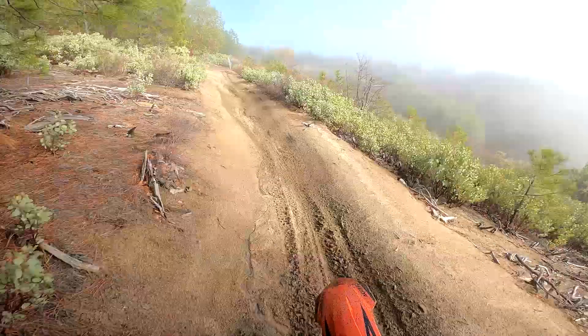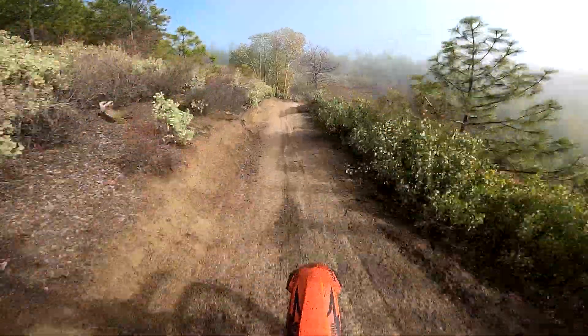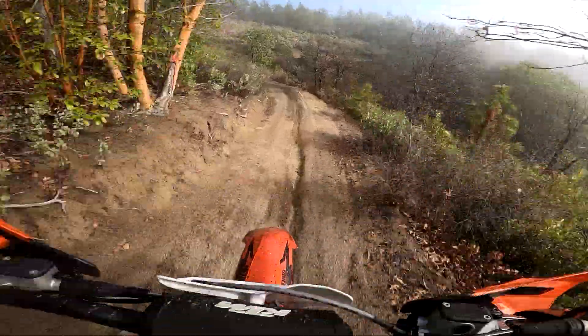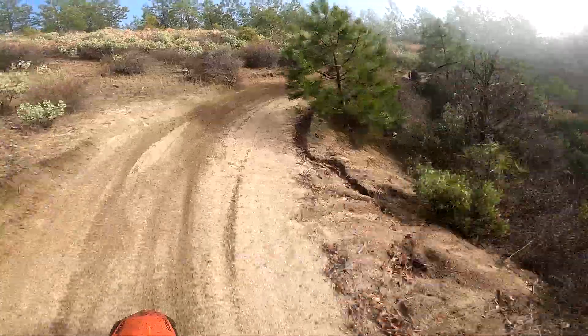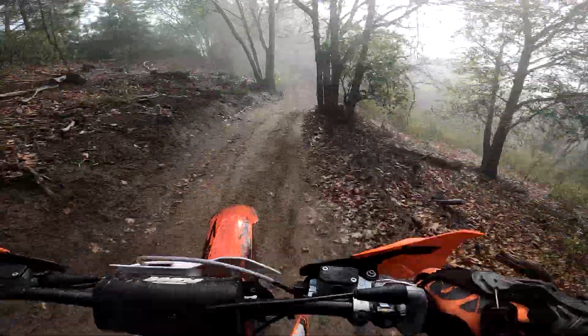This is considered a blue trail — that's the beginner-friendly level. It's not totally easy; it's not like a bike path or anything. It's got some ruts and some bumps, but it's a fun road trail.